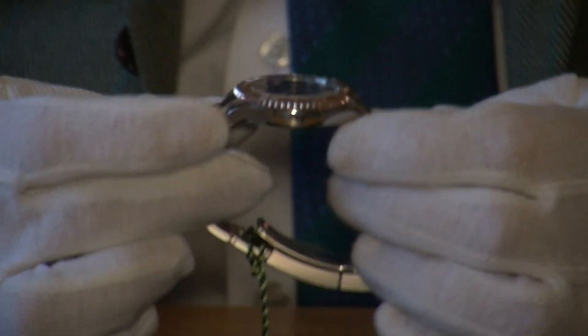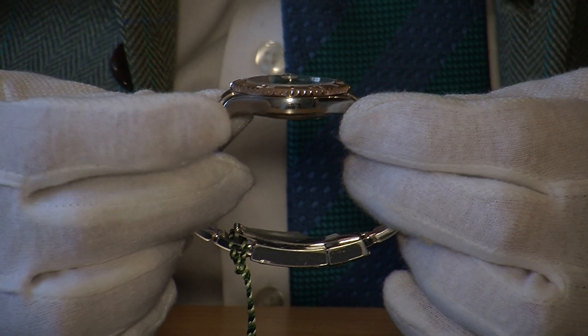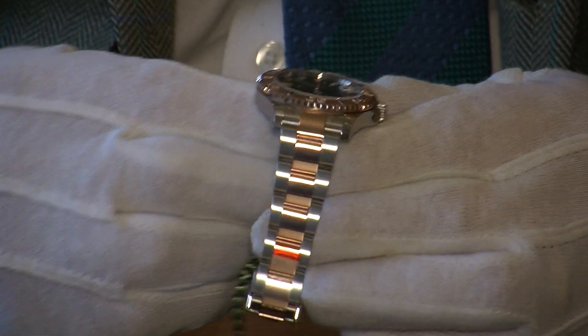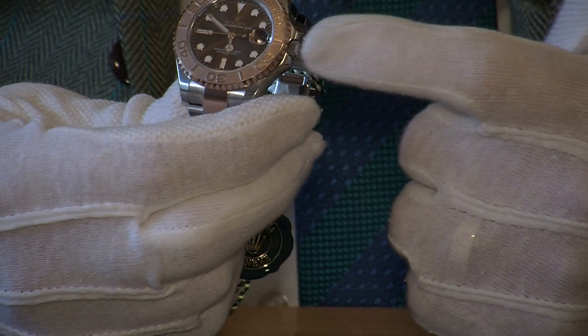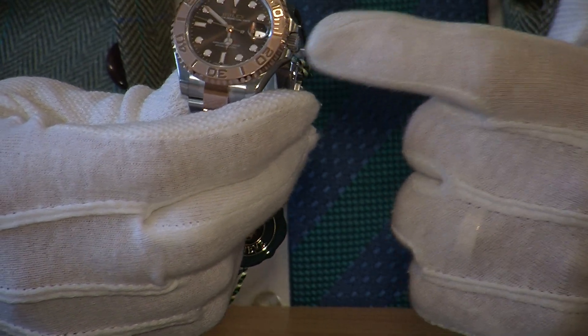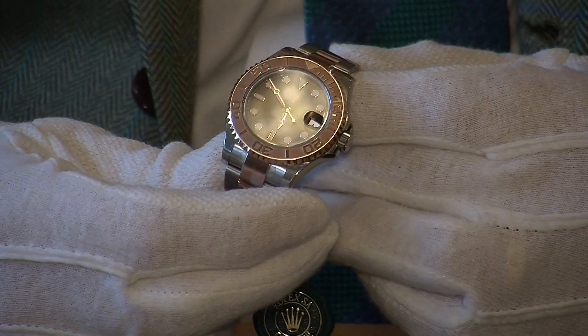On the side of the case, this is where it has that polished look — still covered in its protective stickers. Polished on that side too. The crown here screws into the side of the case because this is a waterproof watch, and these are the crown guards which protect it in case you knock it.